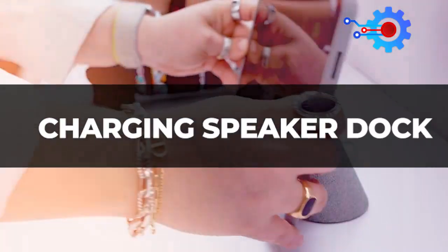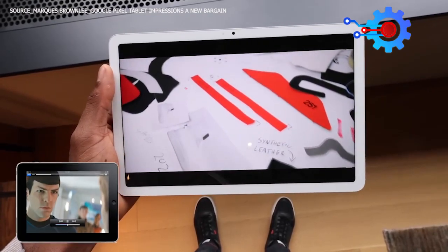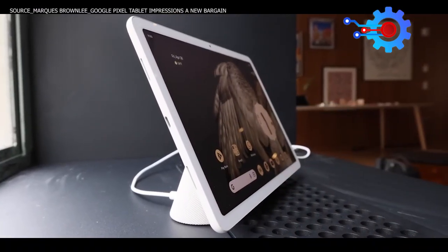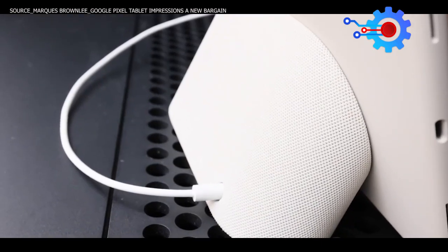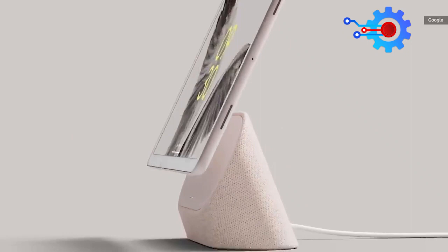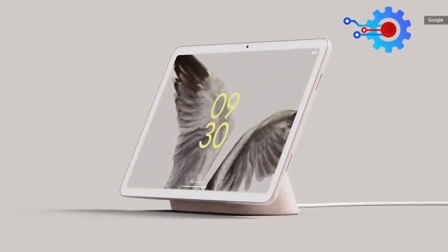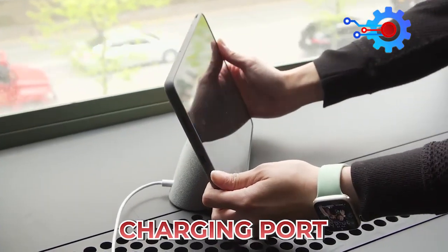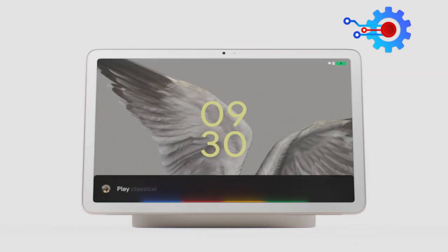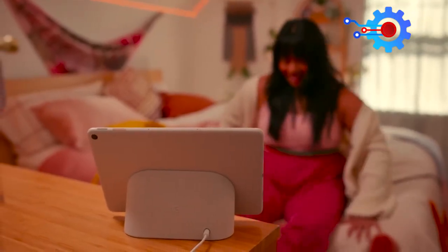Charging Speaker Dock. As mentioned earlier, the Pixel Tablet is designed almost like the Apple iPad, but Google goes a step further to include a charging speaker dock as the differentiating feature among the tons of tablets on the market. The charging speaker dock is arguably the most notable and selling feature of the Pixel Tablet. It serves as a charging port for the tablet, offers more powerful speakers than the Pixel Tablet's in-built ones, and, more importantly, turns it into a smart home screen when docked.